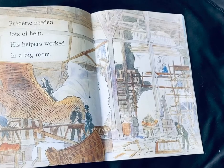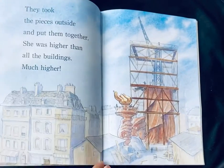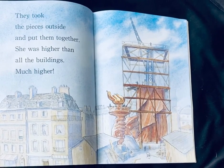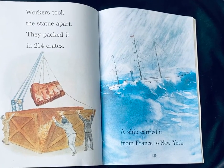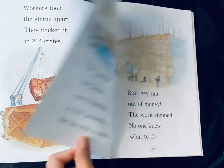Frederick needed lots of help. His helpers worked in a big room. They took the pieces outside and put them together. She was higher than all the buildings — much higher. Workers took the statue apart. They packed it in 214 crates. A ship carried it from France to New York.